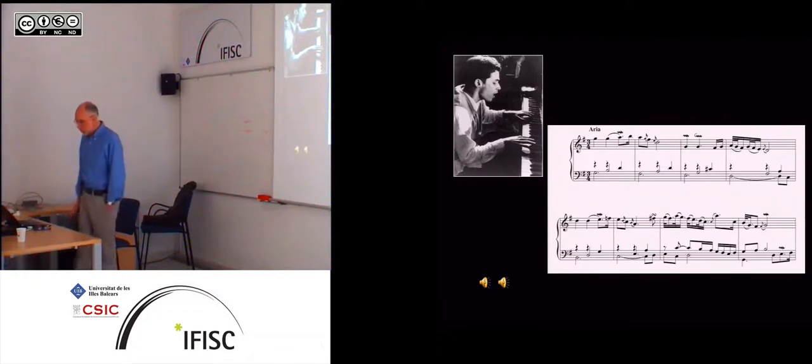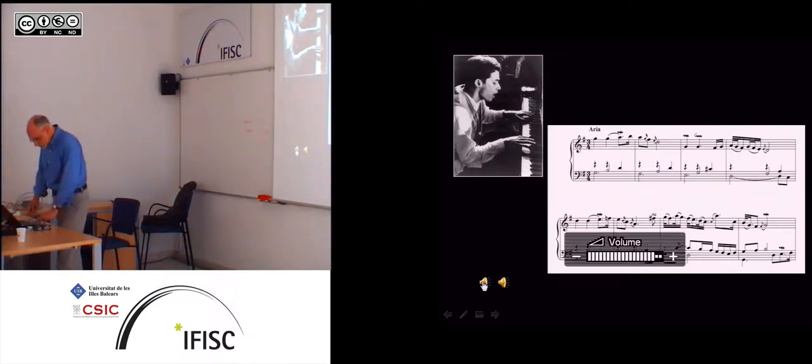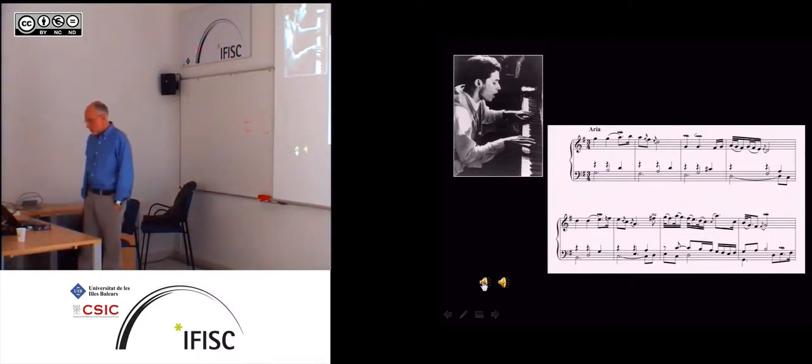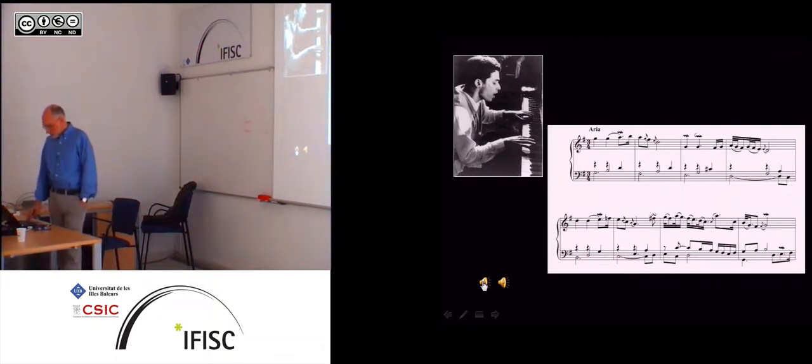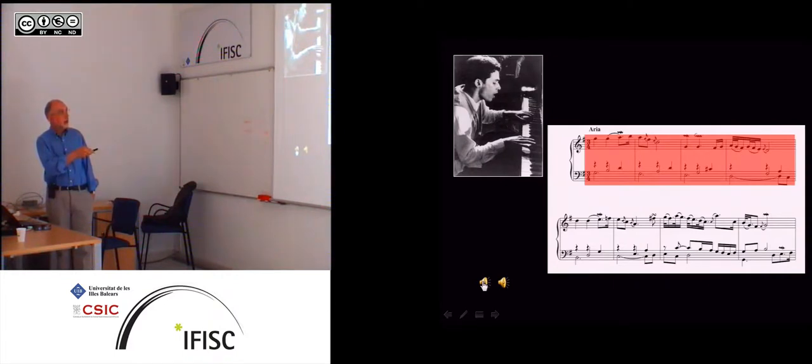I'd like to play some musical examples to demonstrate a phenomenon. This is Glenn Gould playing the aria from the Goldberg Variations. I find that if I play enough music during the talk, people won't remember the content, but later they'll say, 'oh, it was such a great talk.' Now suppose I apply a high-pass filter to this stimulus and remove most of the energy below about a thousand hertz — approximately the high C. If I do that, it doesn't sound that different; you can still hear the melody perfectly well.